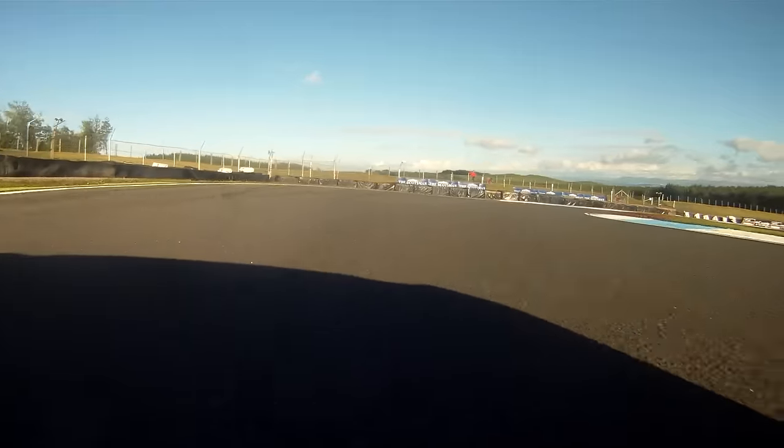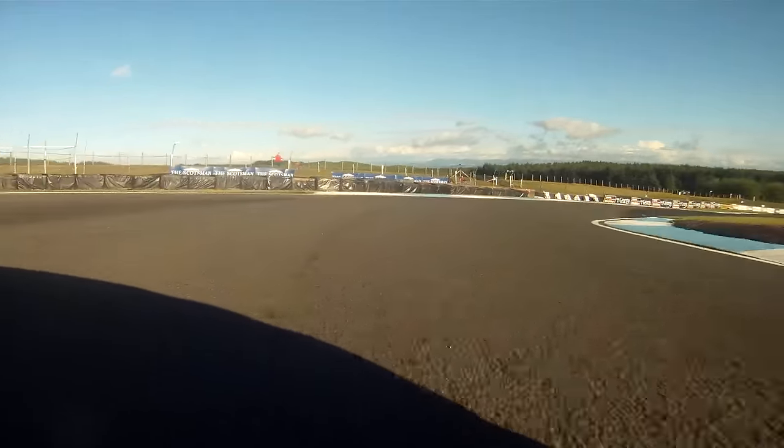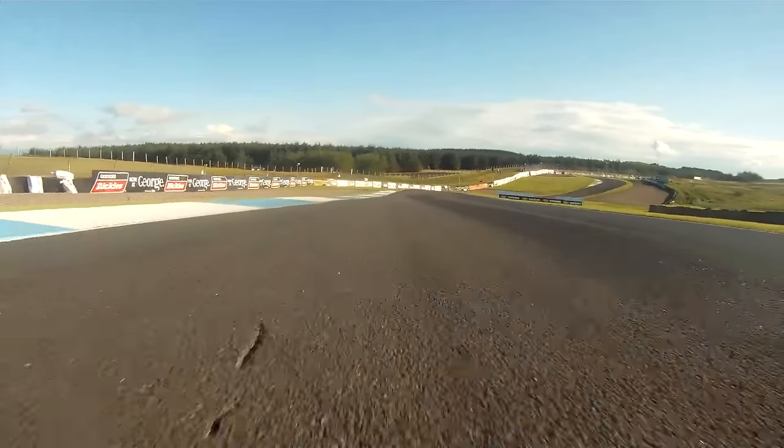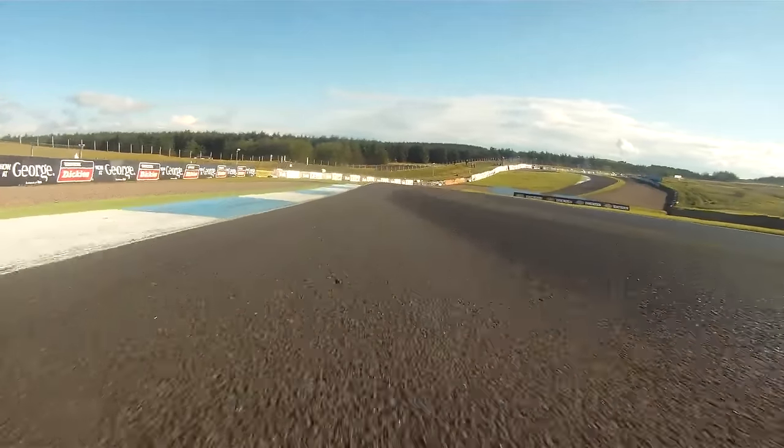Into turn three, Scotsman I think it is. It's a sort of flat camber, 90 degree. Another difficult one to just get right. You can run wide there really easy on the approach.